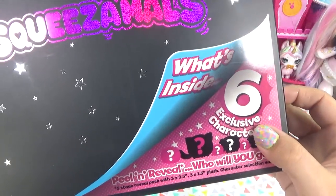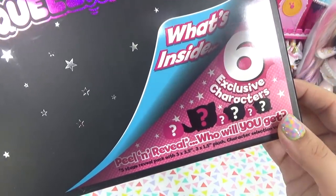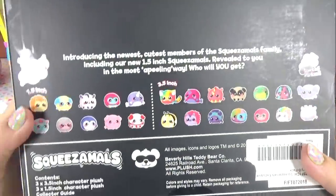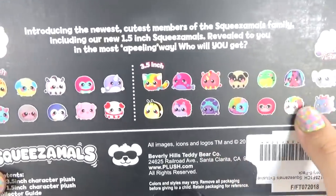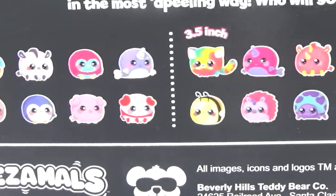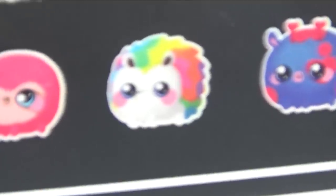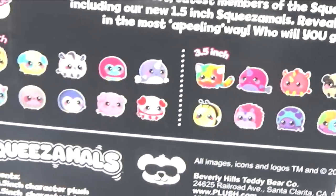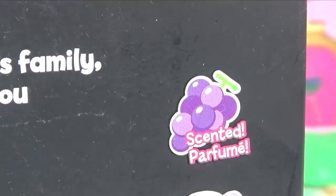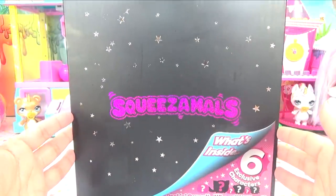On the inside we've got six exclusive characters — three bigger plushies and three smaller plushies — and we get to peel and reveal to find out who we get. Here is the back of our very mysterious box. These are all the cuties we can get — the 1.5 inch ones and the bigger 3.5 inch ones. I have to pick a favorite, and it's gonna be this little cutie. It's just so adorable, and on the smaller ones we've even got a unicorn and a narwhal. Oh, and these are scented. Okay, you guys ready to do this? Let's get into this giant box of mystery Squeezimals.